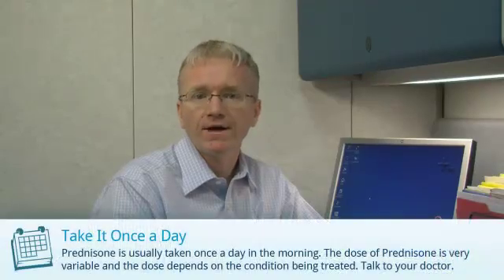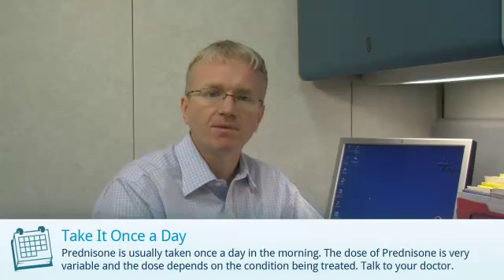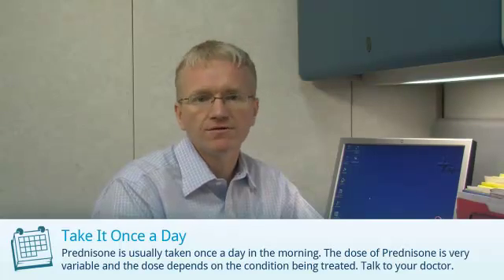Prednisone is usually taken once a day in the morning. The dose of prednisone is very variable and depends on the condition being treated. Talk to your doctor about the right dose for you.